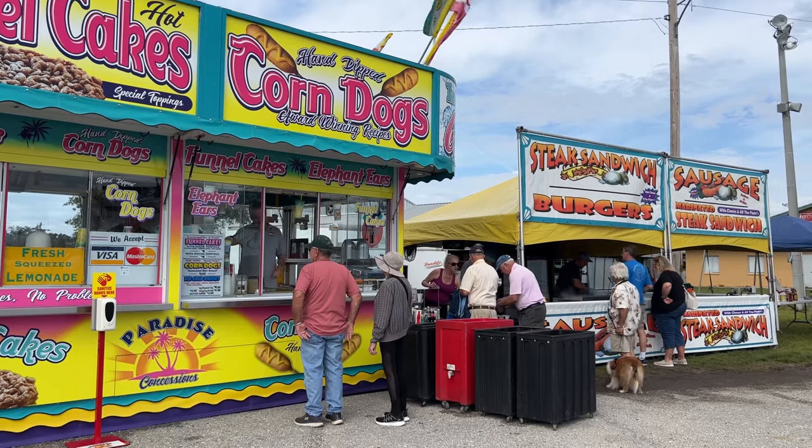Feeling hungry? There is spare food throughout the show. Don't miss out on the opportunity to see all of these amazing RVs in person at the 2023 Fort Myers RV Show. You can talk to experts, attend seminars, and take advantage of special show deals at the vendor booths.